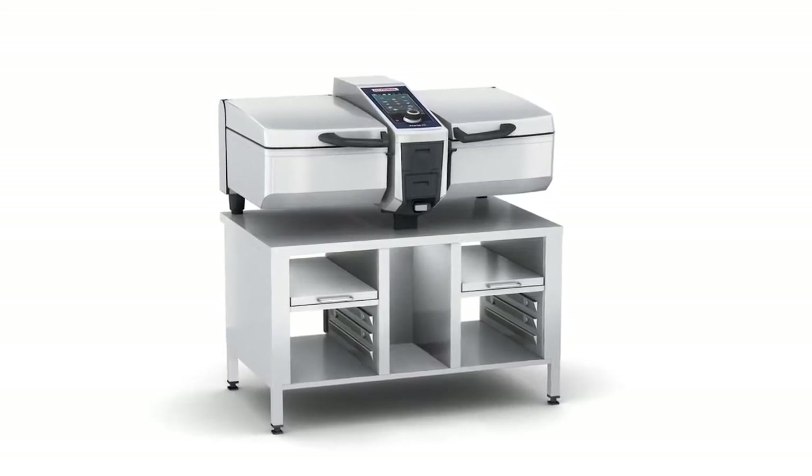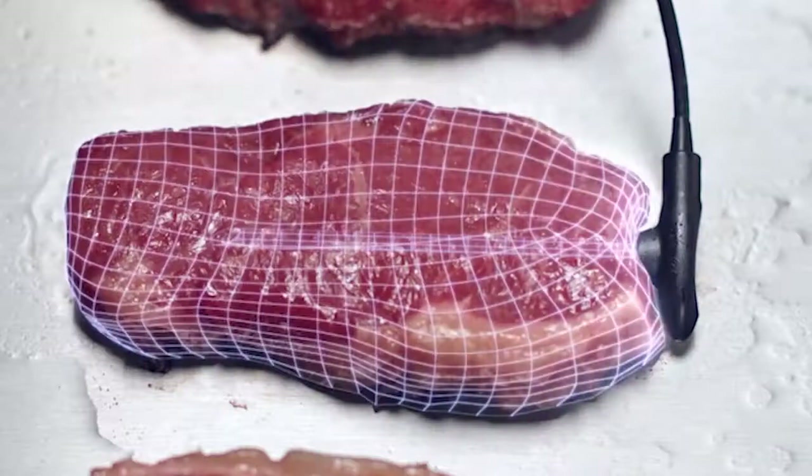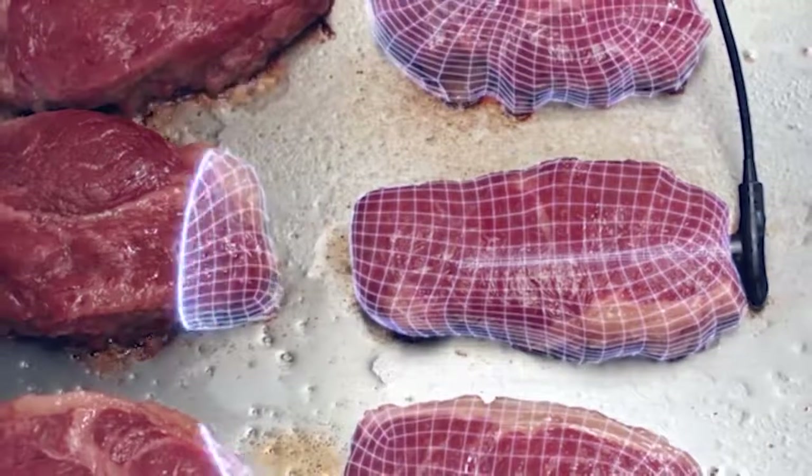The intelligent cooking assistant iCooking Suite detects the size and quantity of food and then adjusts all of your settings automatically. In hectic or stressful situations, it offers you exactly the support you need — it handles the checking and monitoring work and notifies you when there's something for you to do.